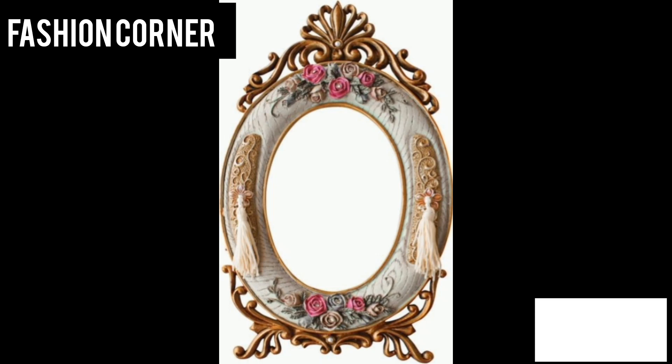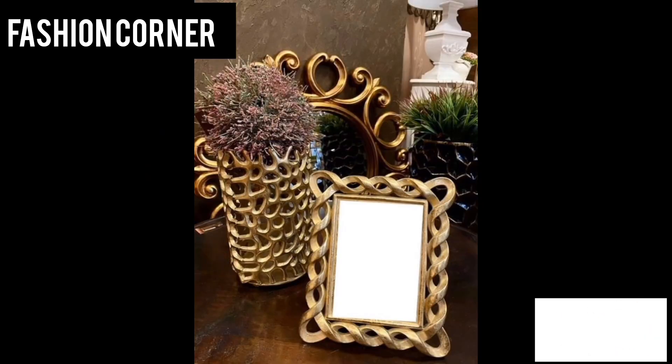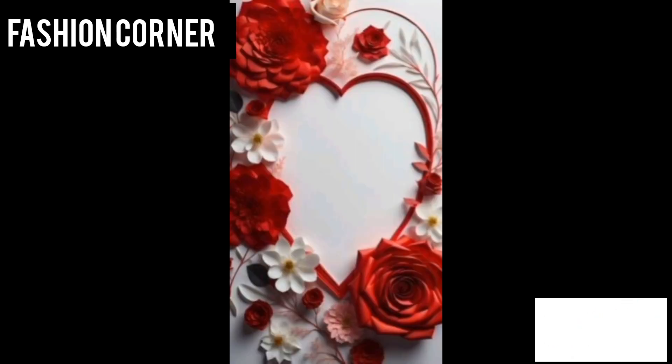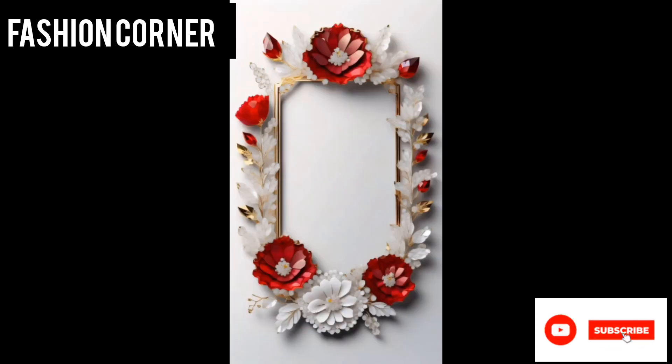The beautiful picture frame is crafted from high quality material and features intricate detailing and ornate designs. It has a luxurious and elegant aesthetic with delicate patterns and embellishments that add a touch of refinement to any photo or artwork it contains.